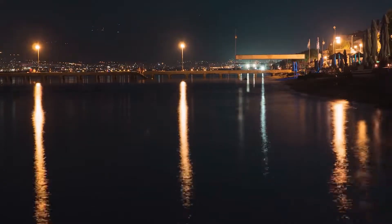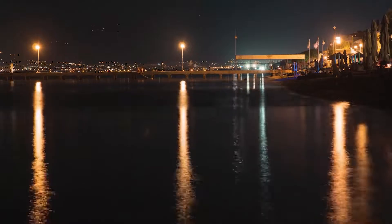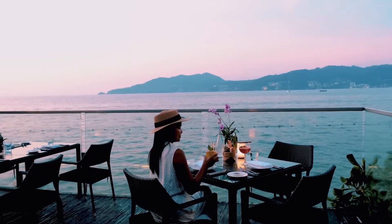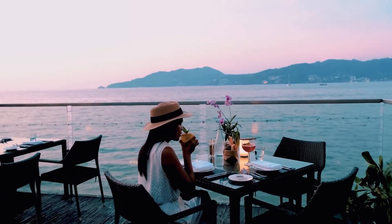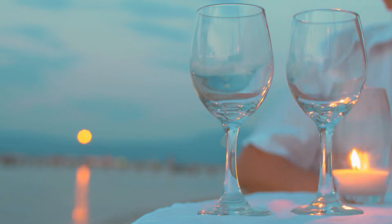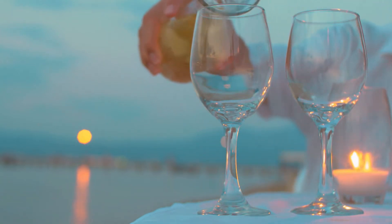As night blankets Dubrovnik, head to the city's Old Port. The gentle sway of boats, the reflection of lantern lights on the water, and the distant melodies from the town set the ambiance. The port's restaurants offer the freshest catches of the day. As you dine with the sea's scent in the air and a glass of local wine in hand, the essence of Dubrovnik surrounds you.